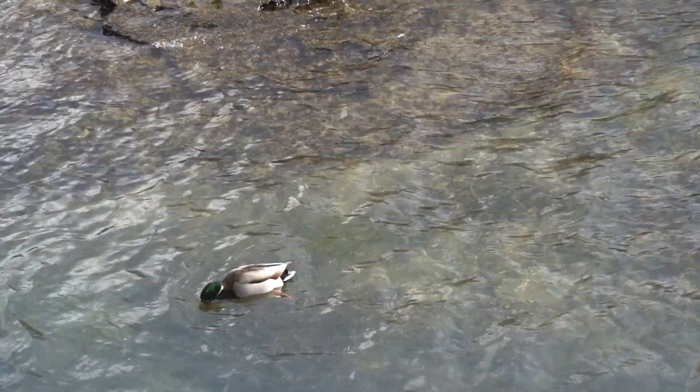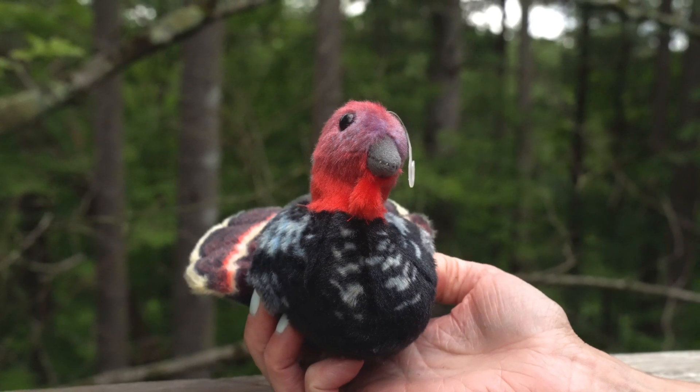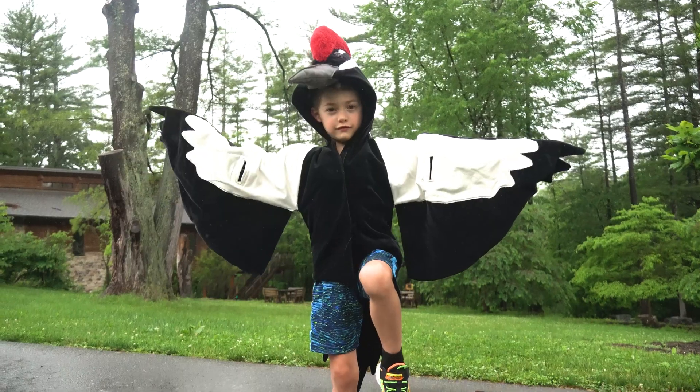Another use for tail feathers is showing off. Think about a male turkey strutting around with its brightly colored tail feathers to attract a mate.